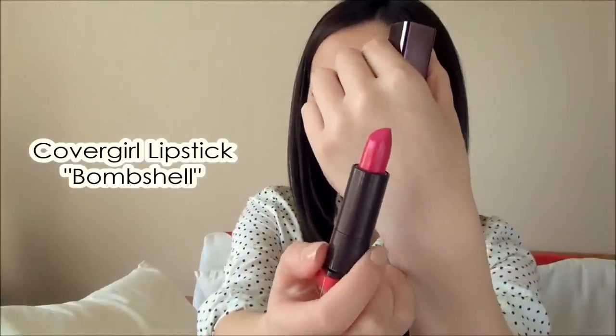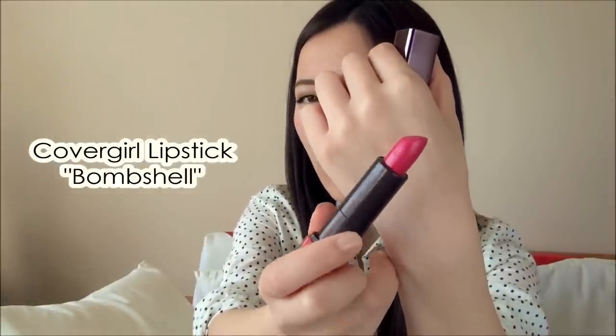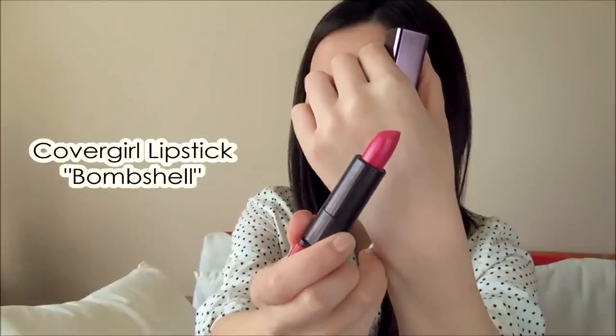This lipstick is the CoverGirl Lip Perfection in number 327 called Bombshell. It's very similar in the way it wears to the MAC Impassion, though not in the same color family — it's more of a vibrant pink with a hint of magenta. It's perfect if you want one pop of color, especially if you're fair and scared of wearing bright colors. Wear it as a stain or full on like I'm doing today.